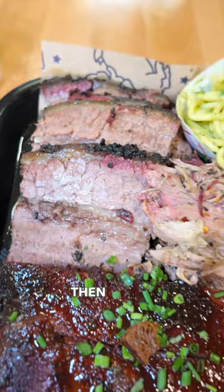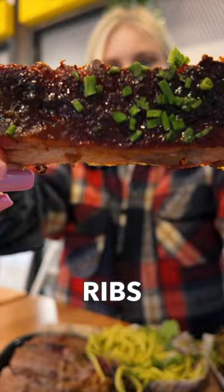Then it was time for barbecue. The brisket rivals anything we've had in Texas. The ribs? Spot on. And the wings? The perfect blend of spicy and crispy.